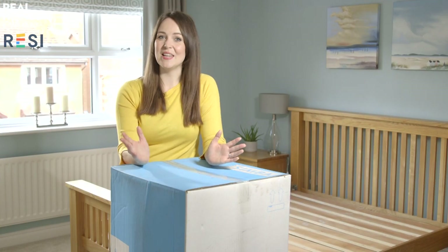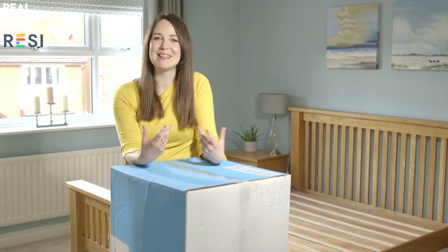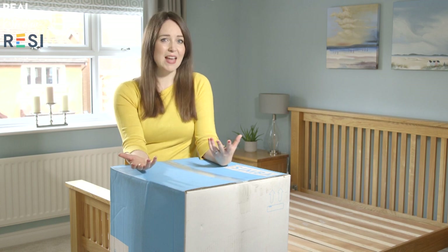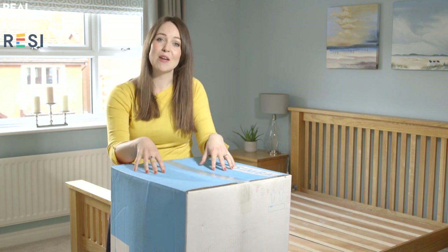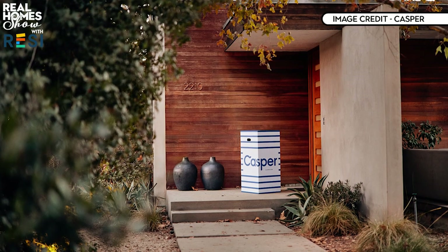Unless you've been hiding under a rock, you'll have seen that mattresses in a box are being advertised everywhere these days. Here's our guide to buying a mattress you've never actually tried. Five years ago when you needed a new mattress you'd head to a bedroom showroom, spend way too much time on the waterbed and try five or ten mattresses, lie there awkwardly, then lug a massive package upstairs. But those days are long gone thanks to mattresses in a box. Brands like Simba, Eve, Emma and Casper are all over your social media feed.